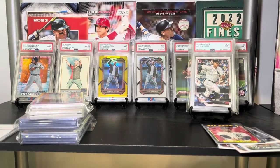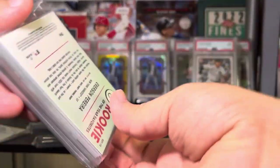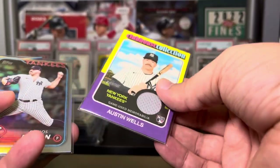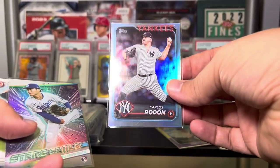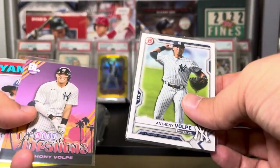Alright, I'm going to do this one last because I know what that top card is. Oh my gosh, this is so loaded with stuff — this is going to be fun. We got an Austin Wells Clubhouse Collection Rookie Relic — that is awesome, love that one!